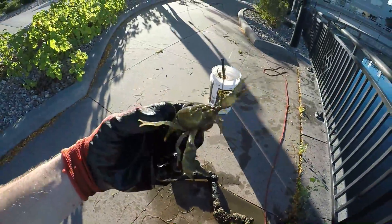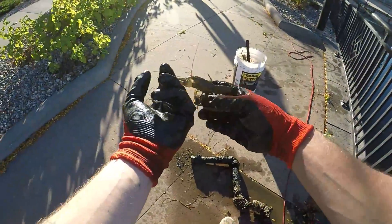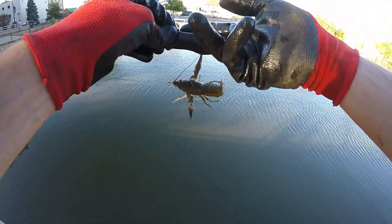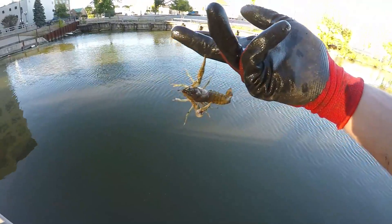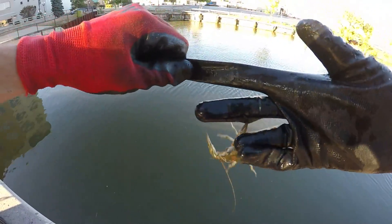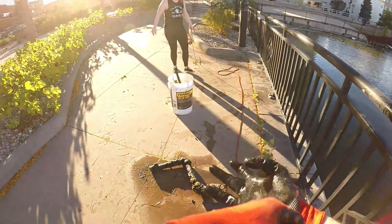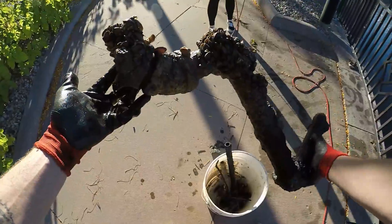Poor guy, I took his home. Ow — he is pinching through the glove! Ow, let go! I'm trying to send you home. He's pinching my skin through the glove, literally. Come on, guy — I'm trying to let you go home. I don't want to cook you. Okay, there he goes, guys. That was interesting!